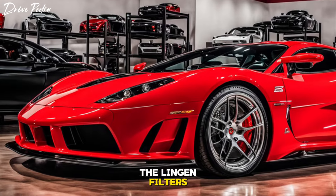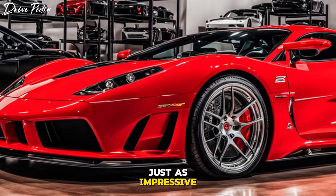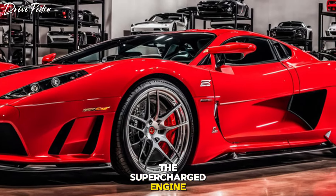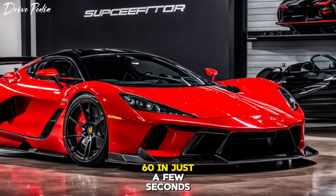Under the hood, the Lingenfelter 2025 hypercharged supercar is just as impressive. The supercharged engine delivers a staggering amount of power, propelling the car from 0 to 60 in just a few seconds.